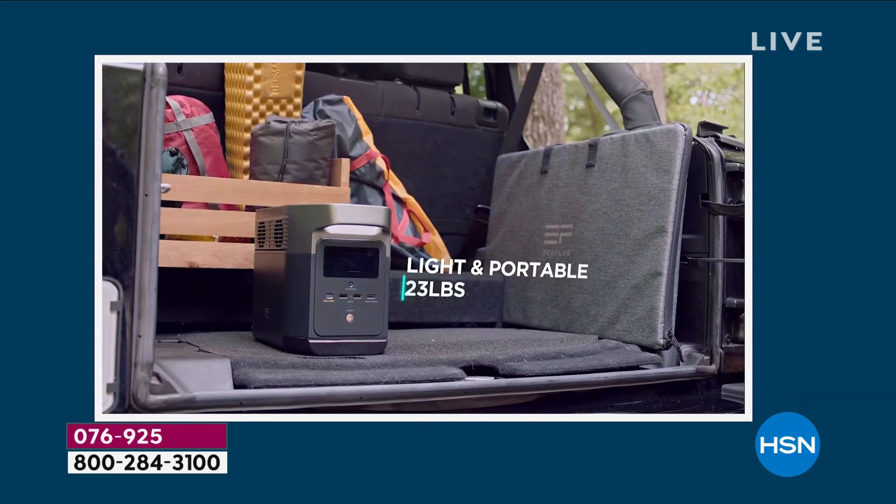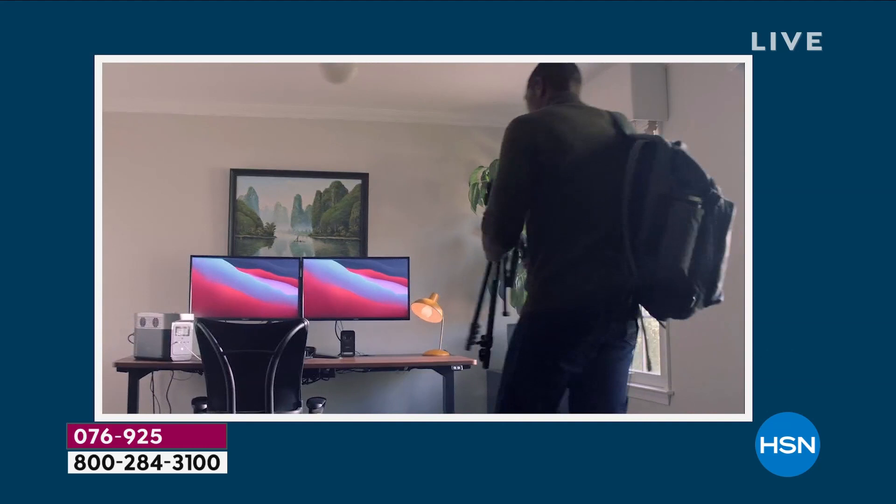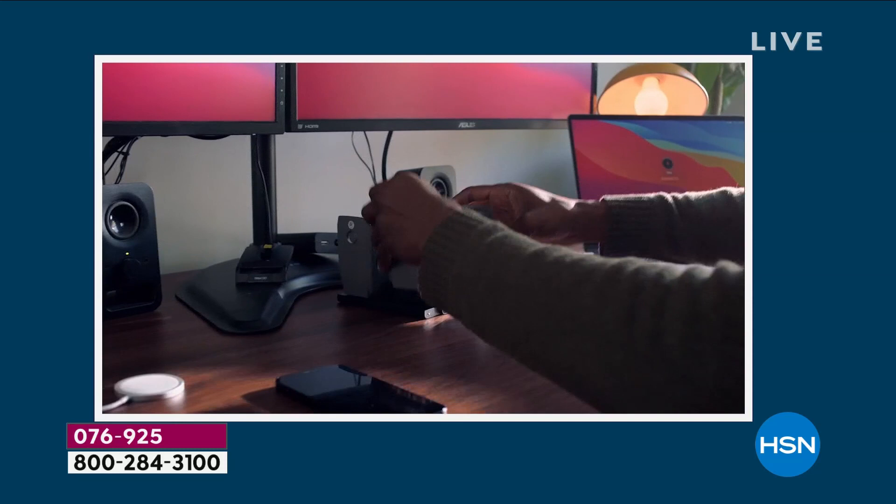Think about your home office: you're zooming, you lose power, you lose internet. With the EcoFlow, you can have your Wi-Fi router plugged in, your computer, desktop, laptop, phone — everything you need in your home office, especially for the kids. So much easier and convenient instead of running a gas generator.